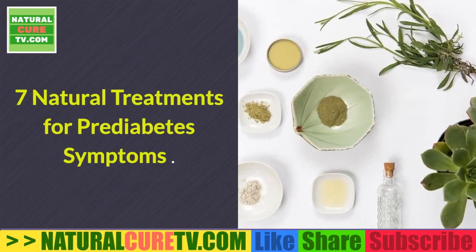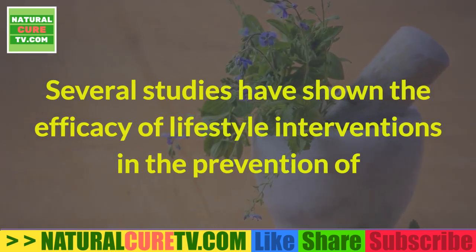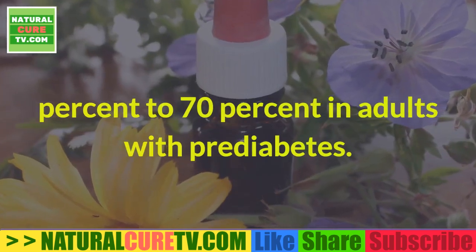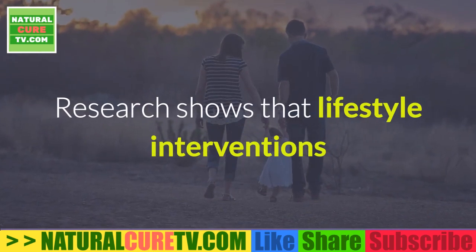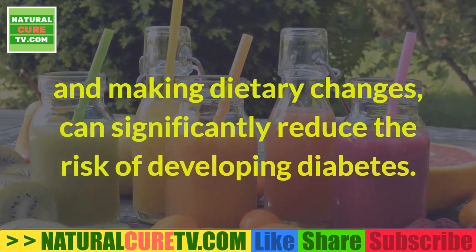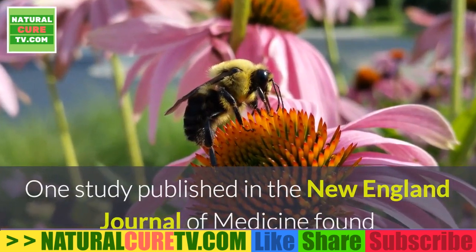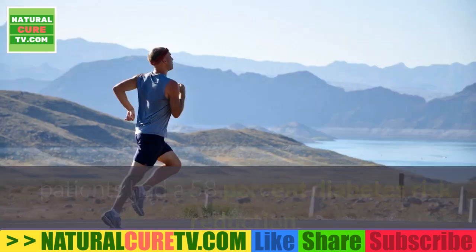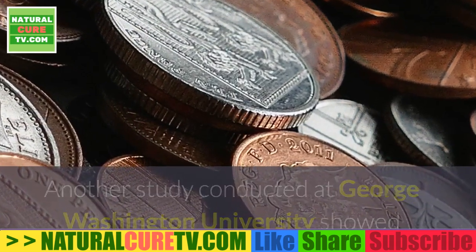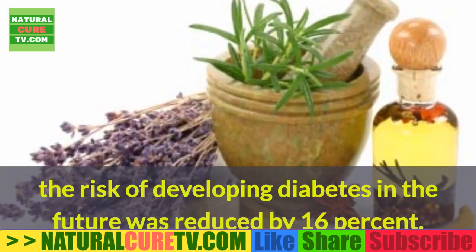7 Natural Treatments for Prediabetes Symptoms. 1. Lose excess pounds. Several studies have shown the efficacy of lifestyle interventions in the prevention of diabetes, with a relative risk reduction of 40% to 70% in adults with prediabetes. Research shows that lifestyle interventions that focus on weight loss, such as increasing physical activity and making dietary changes, can significantly reduce the risk of developing diabetes. One study published in the New England Journal of Medicine found that after implementing these lifestyle changes, patients had a 58% diabetes risk reduction. Another study conducted at George Washington University showed that for every kilogram (2.2 pounds) decrease in weight, the risk of developing diabetes was reduced by 16%.